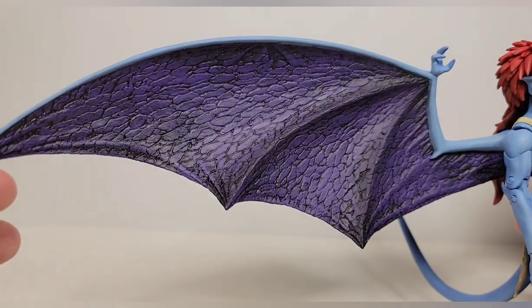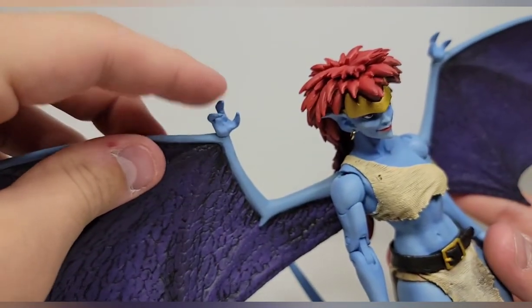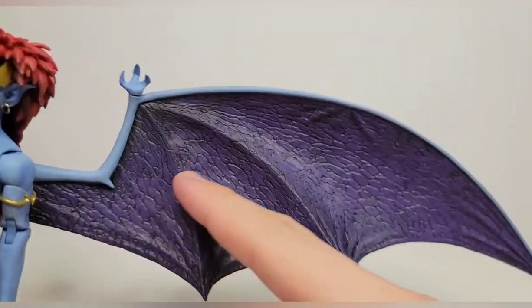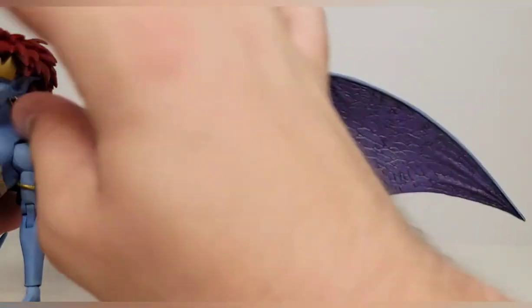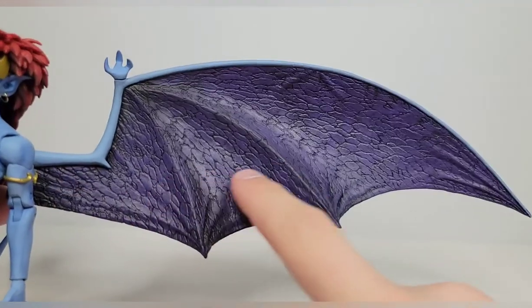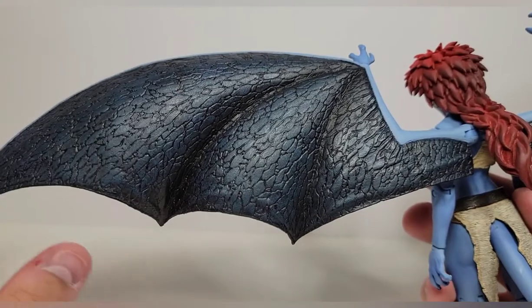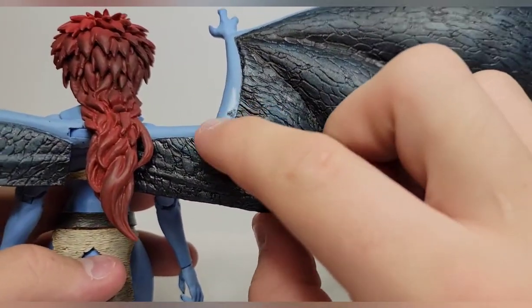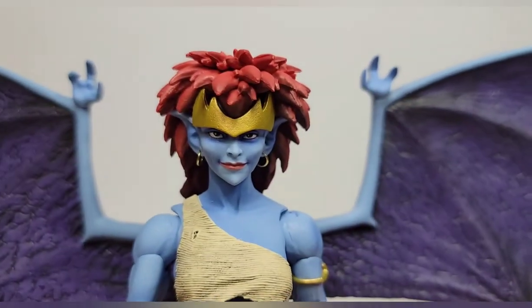From the detail in the wings to the accuracy of the body and the beauty of the head sculpt, they really captured this character. The wings look fantastic — you get that dragon-like scale on the inside, and she has little hands on the top. We'll probably have all the Gargoyles by the end of the year, which is amazing. The wings are purple on the inside and a dark bluish navy metallic color on the outside.